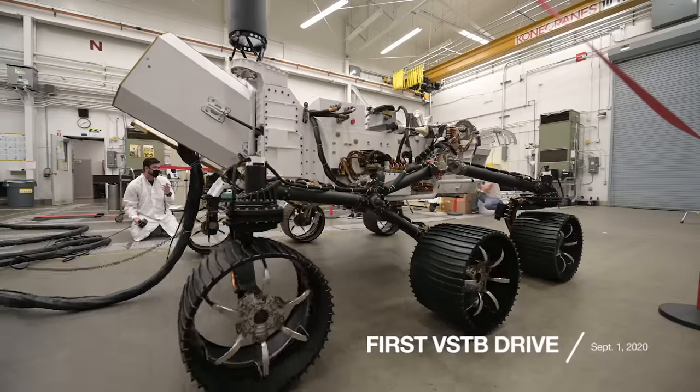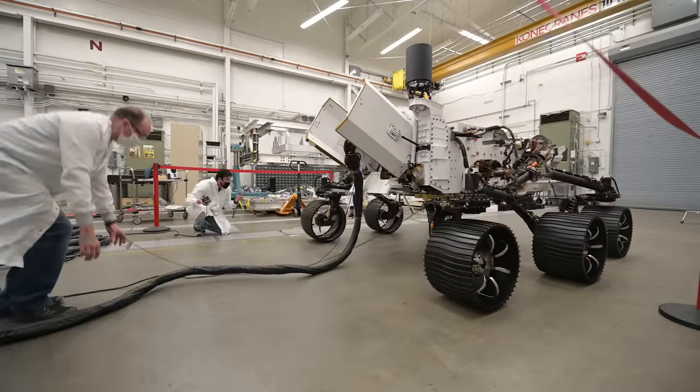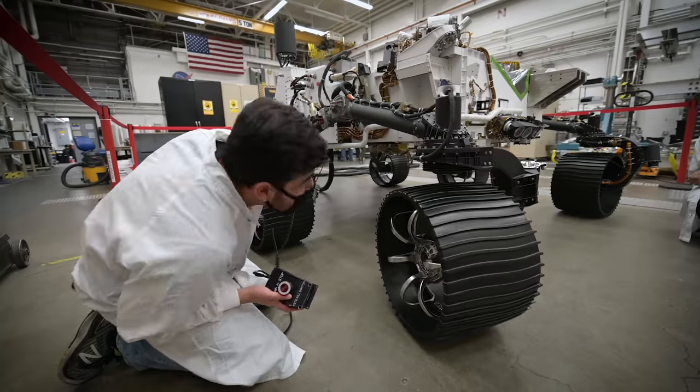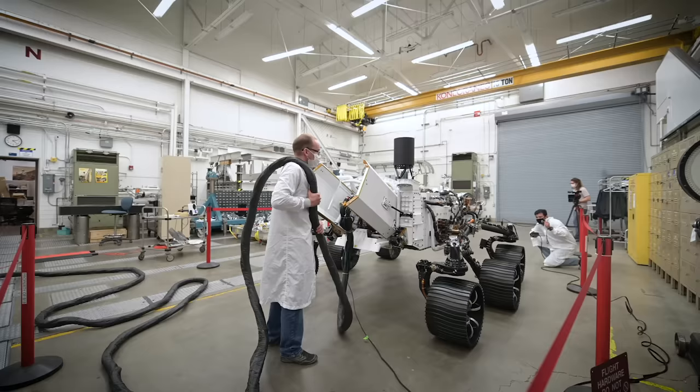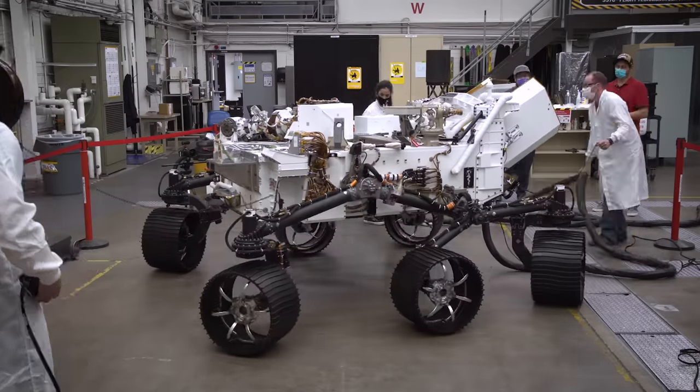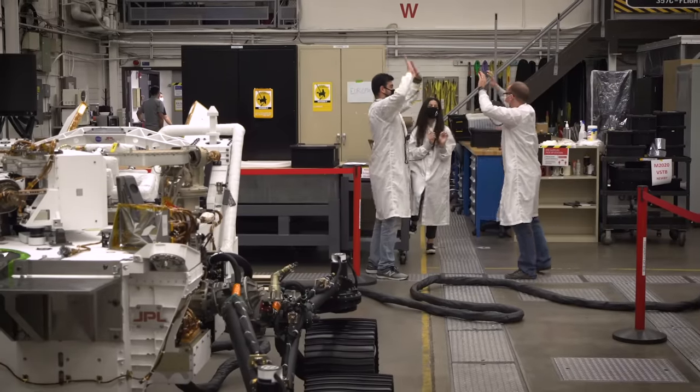This is a really big milestone for us today. This is the first time we've ever driven the testbed. By driving, we're validating that mechanically we can drive the rover on its own weight on Earth. The VSTB is now ready to drive in the Mars Yard.